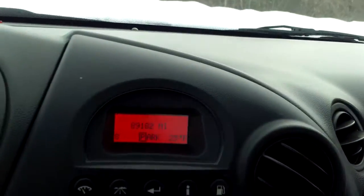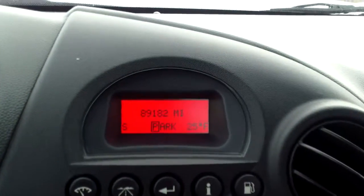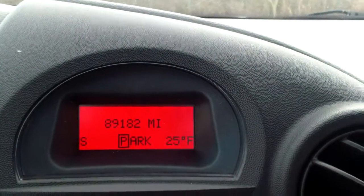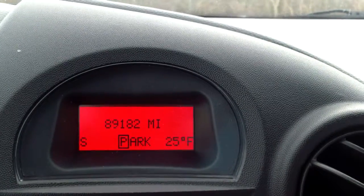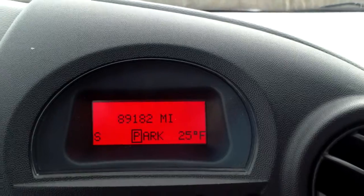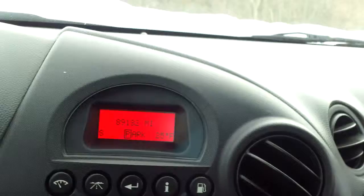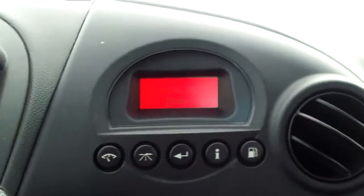Now you've got some information right up here which pretty much just went invisible on us. But actually from back here if you look — 89,000 miles. It says 89,000 miles, 182. South Park, 25 degrees Fahrenheit starting to come in. Yeah, that's really odd because just sitting here I could see it just fine.